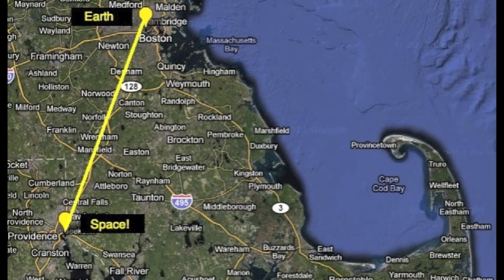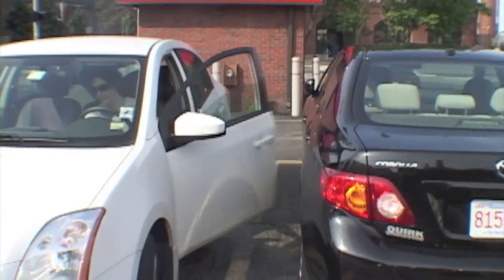Can you imagine? That's like driving from Boston, Massachusetts to Providence, Rhode Island. Wouldn't it be great if we could drive straight up to space? It would only take an hour.